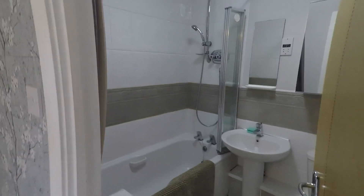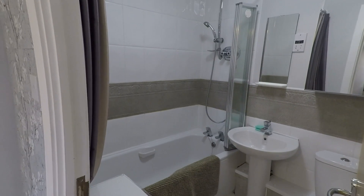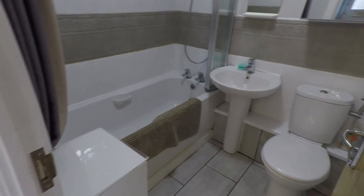Now I'll take you to see the bathroom. You can see you've got the bathtub, hand basin and WC as well.